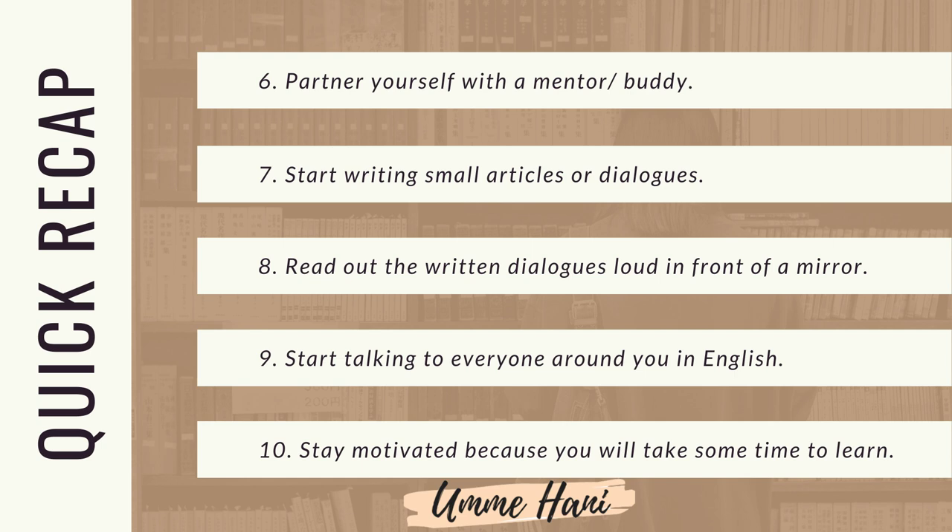Sixth trick: partner yourself with a mentor or buddy. अंग्रेजी सीखने के समय ऐसे इंसान की मदद लीजिए जिसको अंग्रेजी बहुत अच्छे से आती हो. Seventh trick: start writing small articles or dialogues. अंग्रेजी में छोटे लेख लिखना शुरू करें — ऐसा करने से आप अंग्रेजी में बेहतर लिख पाएंगे. Eighth trick: read out the written dialogues loud in front of a mirror. जो भी लेख आपने लिखा है उसको आइने के सामने जोर से बोलिएगा, जब तक कि आप इसको सही तरीके से न बोल पाएं — आइने के सामने खड़े होने से ऐसा लगेगा जैसे आप किसी दूसरे व्यक्ति से बात कर रहे हैं.